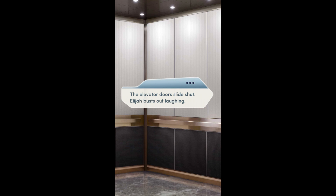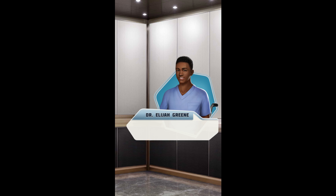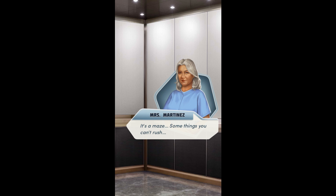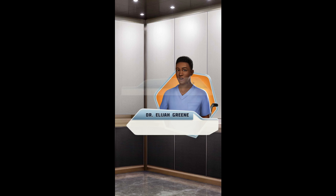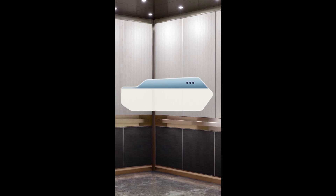As you get in, she shuffles away, her bare backside showing through the back of her hospital gown. Miss Martinez, your butt is showing. My word — were you looking? I'm sorry, I just— I'm teasing you, dear. I like the breeze. The elevator door slides shut. Elijah bursts out laughing. You should have seen your face, Casey. Oh, shut up. As the elevator whisks you down, the old woman's words keep ringing in your head: it's a maze — some things you can't rush. Oh my god. I know what's wrong with Annie.